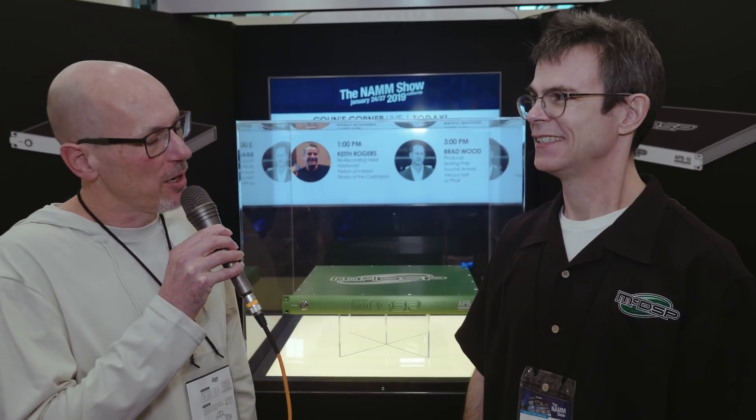Hello, Sam from Sound on Sound magazine here. I'm at the NAMM show in Anaheim, California with Colin McDowell from McDSP. Welcome, Colin. Among the very interesting new products you're showing at this year's show is a particularly intriguing green box we have here, the APB16.